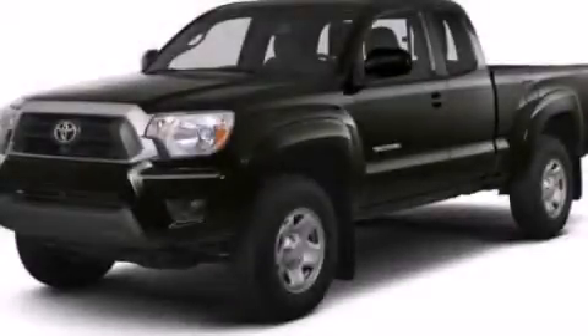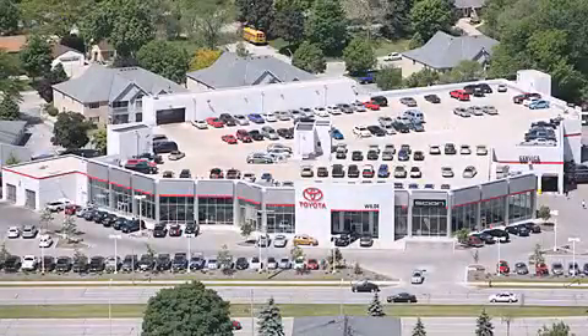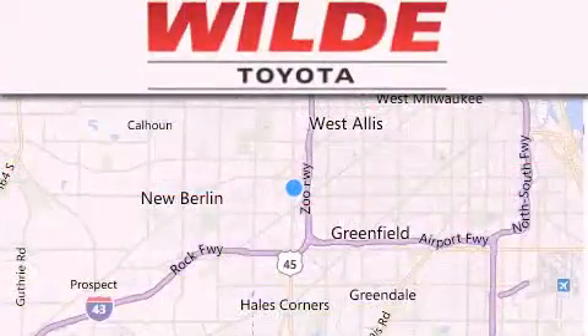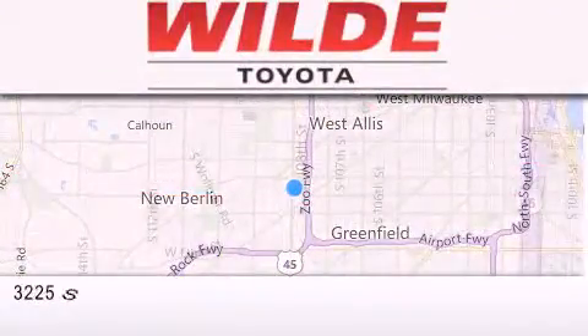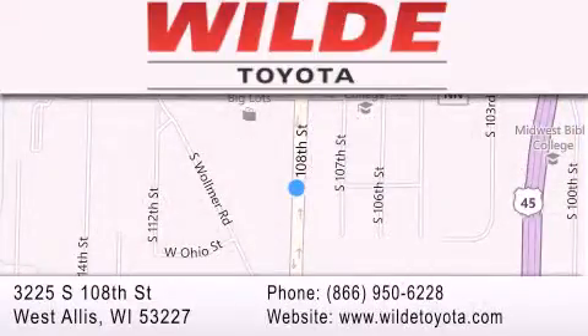We hope you found this video informative. Please contact us today. Wild Toyota is located at 3225 South 108th Street in West Allis. Our goal is to exceed all of your expectations to ensure that you'll return for future visits. We'll see you next time.